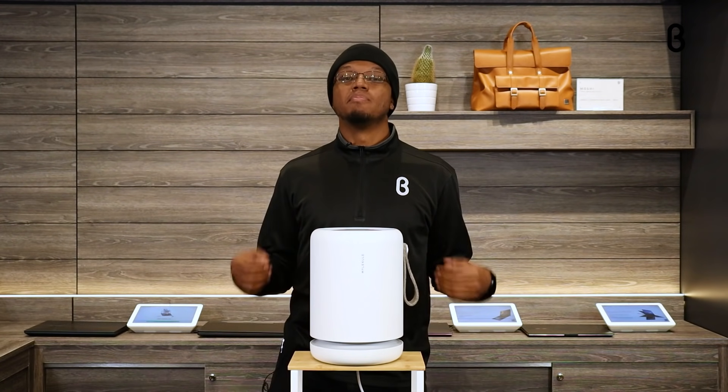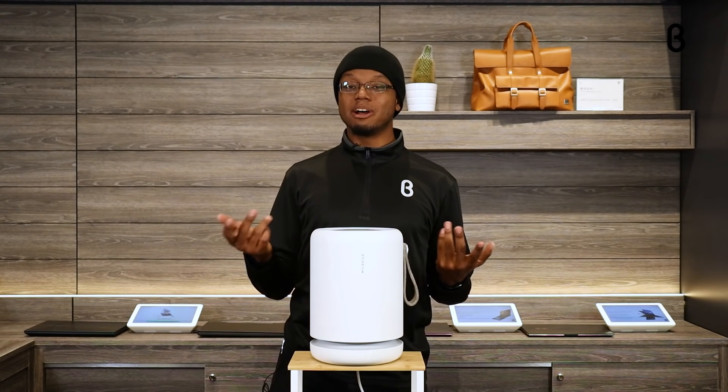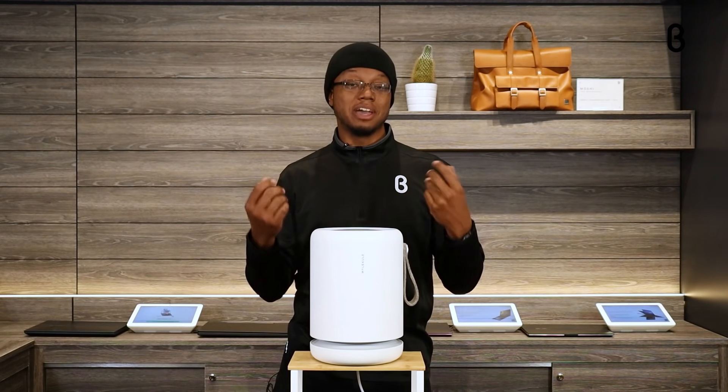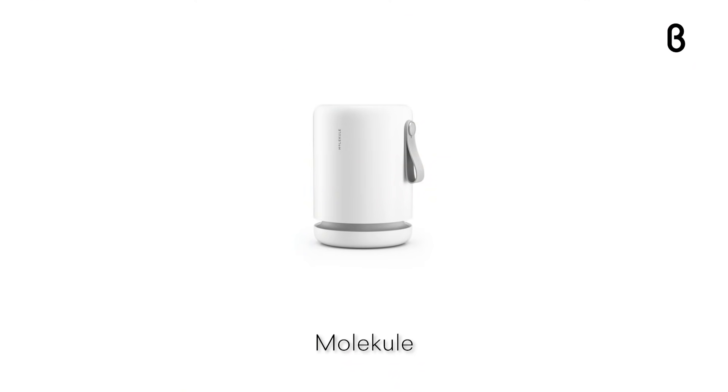Welcome back to Beta TV. My name is Marcus coming to you from the Denver, Colorado location. Today we're going to be looking at something a little bit different when it comes to air purifiers. This is the Molecule Air Mini.